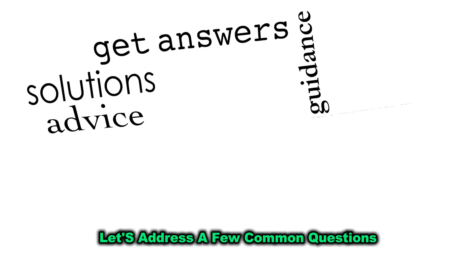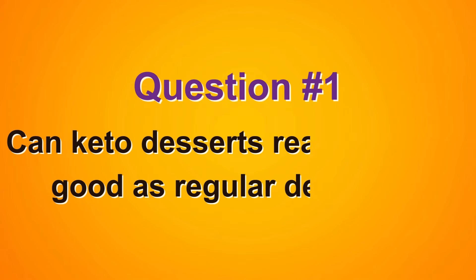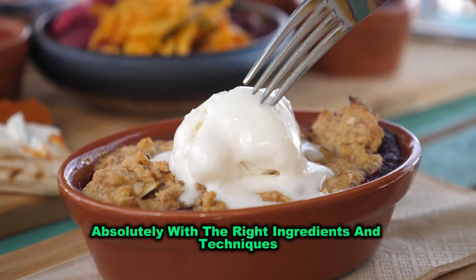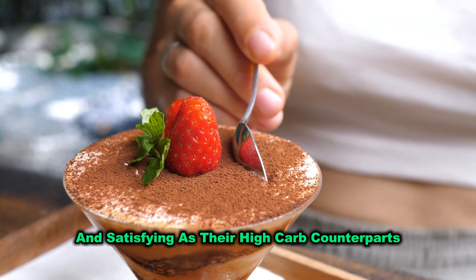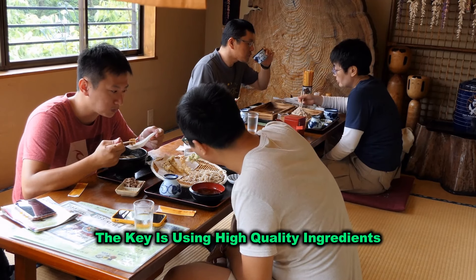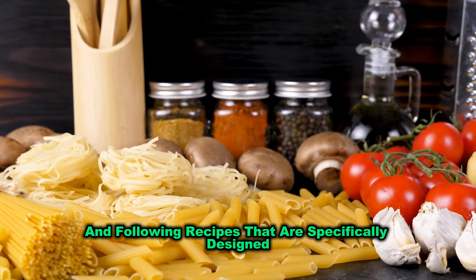Let's address a few common questions you might have about keto desserts. Question one: Can keto desserts really taste as good as regular desserts? Absolutely. With the right ingredients and techniques, you can create keto desserts that are just as rich and satisfying as their high-carb counterparts. In fact, many people can't even tell the difference. The key is using high-quality ingredients and following recipes that are specifically designed for keto.